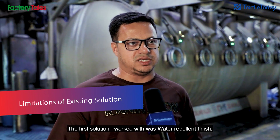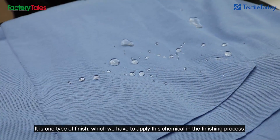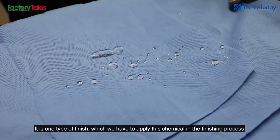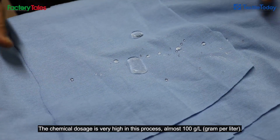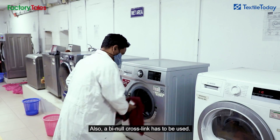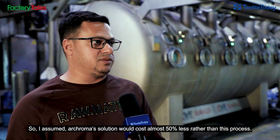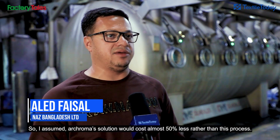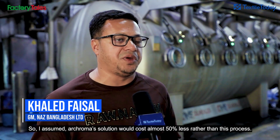The solution is water repellent finish. This is one type of finish which is applied to our finishing. The dosing is high — almost more than 100 GPL. There is a binder and cross-linker involved.